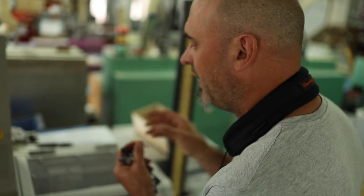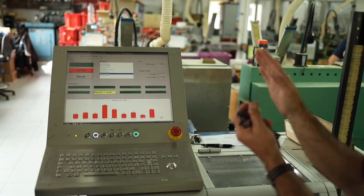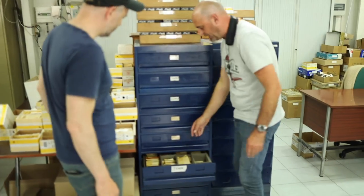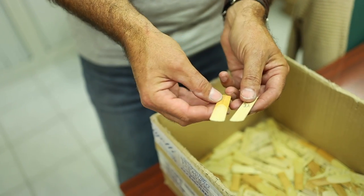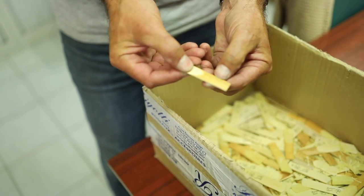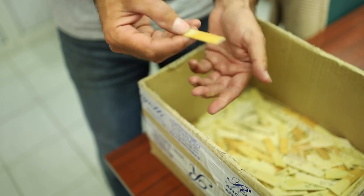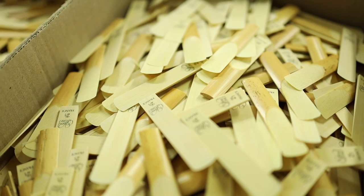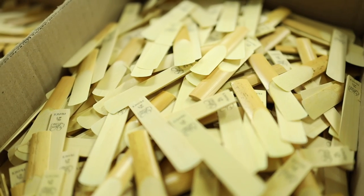That flexibility test determines which strength the reed will be labeled as. All of the finished reeds get carefully inspected visually, one by one by hand. About 30% of these finished reeds end up going straight back to the compost pile because of small imperfections. Here are a few of today's reeds that didn't make the cut.